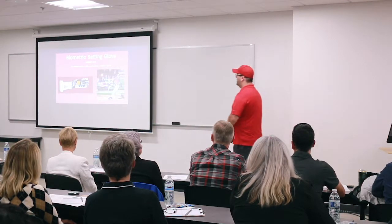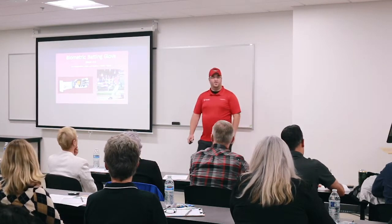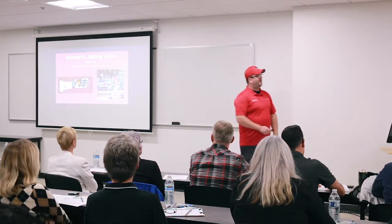I'm here to present today the K9 Biometric Batting Glove. Its main purpose is to measure angle, acceleration, rotation, and speed of the batter's swing.